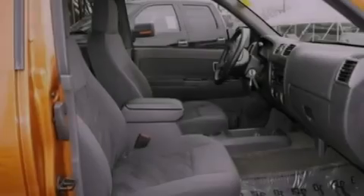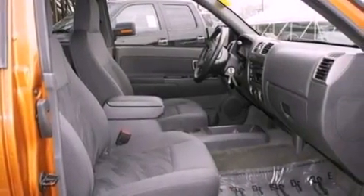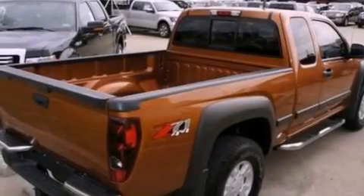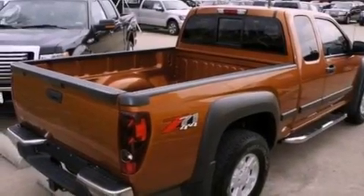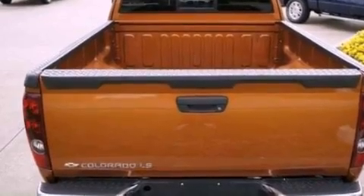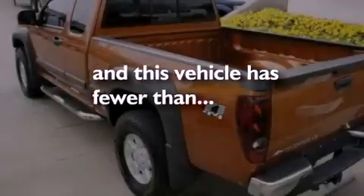All of the following features are included: automatic locking wheel hubs, an engine immobilizer theft deterrent system, a passenger side vanity mirror, 12-volt power outlets, chrome bumpers, dusk-sensing headlights, an anti-lock braking system, door reinforcement beams, and this vehicle has fewer than 45,000 miles on the odometer.